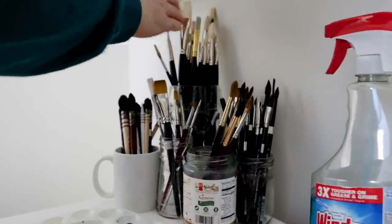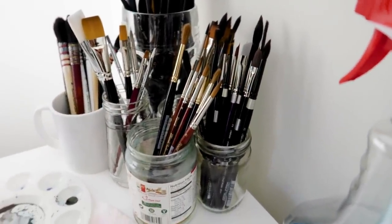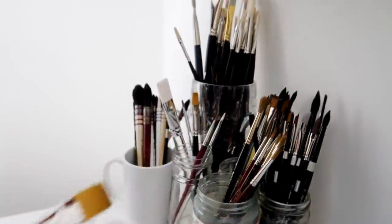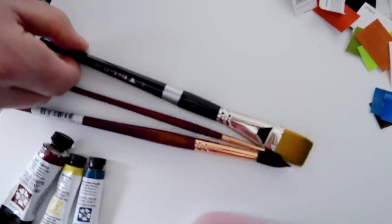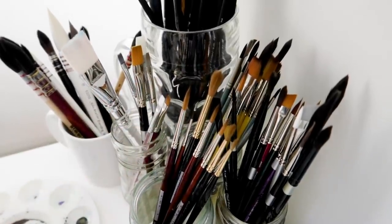Why not? These ones are not watercolors. Do you need a tour of what is what? Nope, I'm just going to pick it random. You picked me a tiny brush. Oh, you picked me a flat. Wow, you are so generous. Okay, I think that's good.